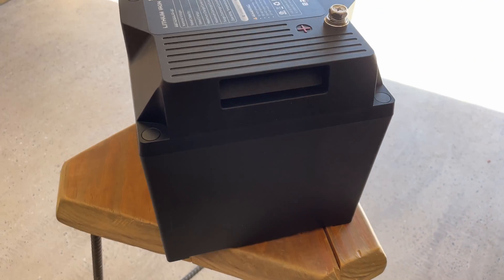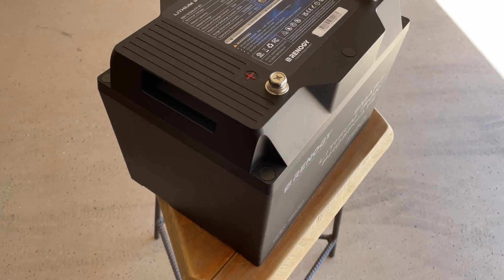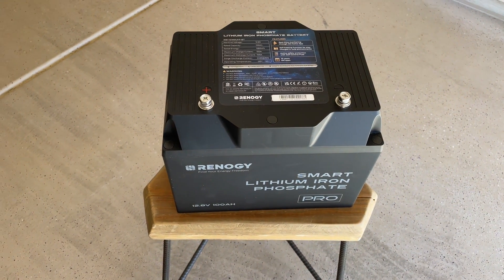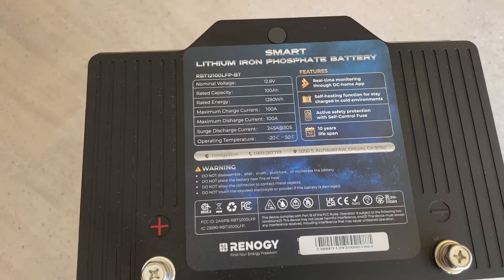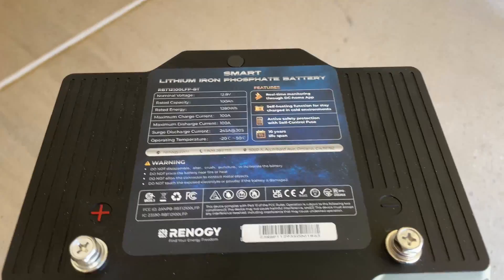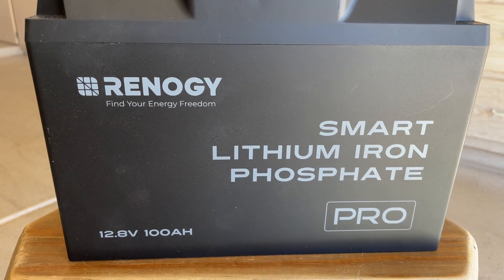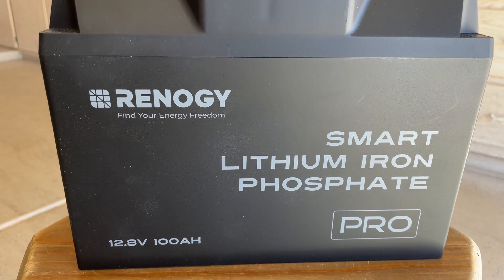I will be including, as I normally do, links to these products in the description of this video, along with any coupon codes that I may have available to you. If you're interested in more information or something I don't cover in the video, you can easily go to the Renogy website via that link and check out the products for more detailed information.